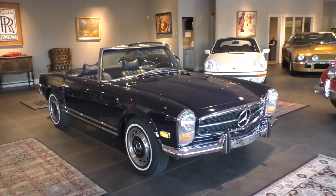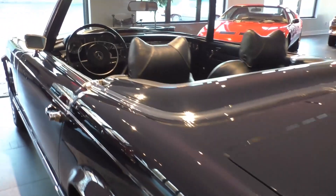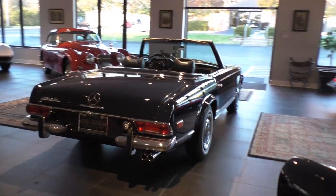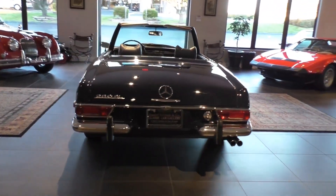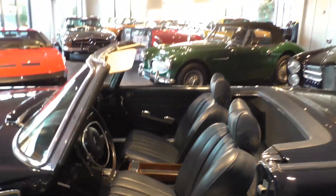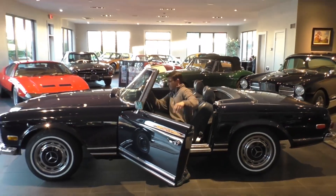With an upgraded M130 170 horsepower engine, the car had enough kick to be quick, but not surprisingly so. American models were upgraded with fancy imperial gauges and chrome bumper guards, essentially transitioning the car from sports convertible to luxury grand tourer.